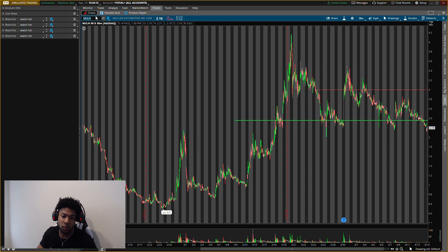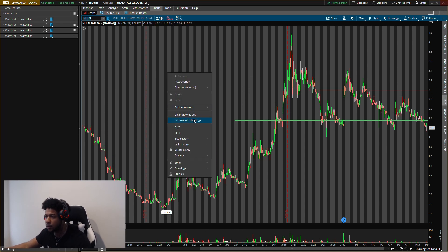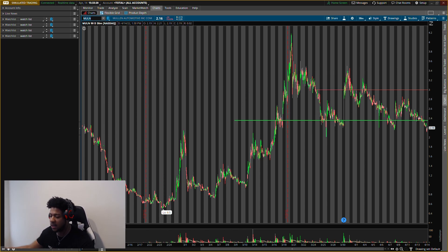Smash that like button, subscribe if you are new. My name is Will. I give you guys key levels in the market every day.